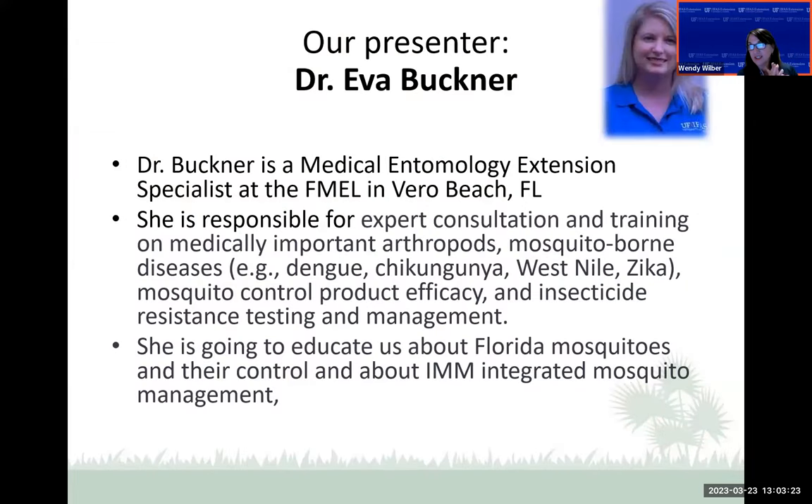Today our presenter is Eva Buckner. She is a medical entomology extension specialist at the Florida Medical Entomology Laboratory in Vero Beach. She's responsible for consultation and training on medically important arthropods and mosquito-borne diseases like dengue, chikungunya, West Nile, and Zika. She tests the efficacy of mosquito control products and insecticide resistance testing and management. She's been with IFAS for about four years, and we welcome her.